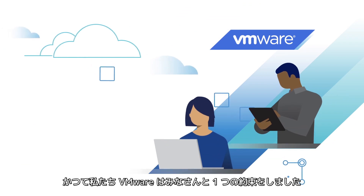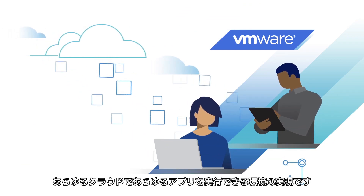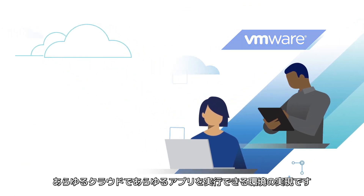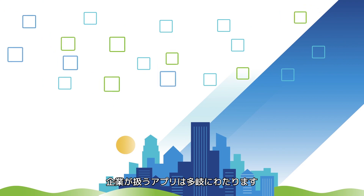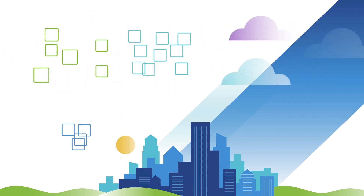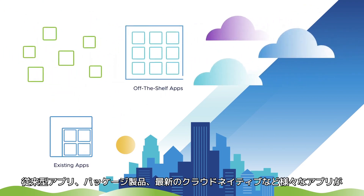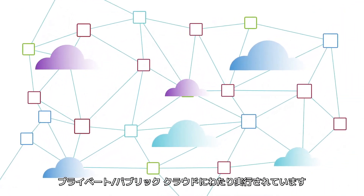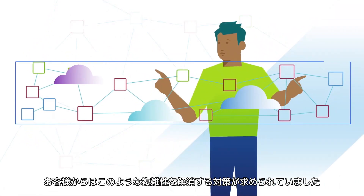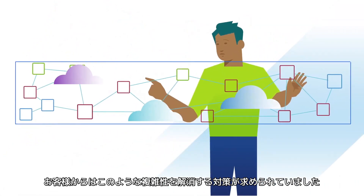VMware made a promise to its customers: we are going to help you run any application on any cloud. But keeping that promise is getting more complicated. Enterprises are dealing with a greater diversity of apps — existing apps, off-the-shelf apps, and new cloud-native apps — and they're running them across more clouds, private and public. Our customers have asked us to help them contain this complexity.